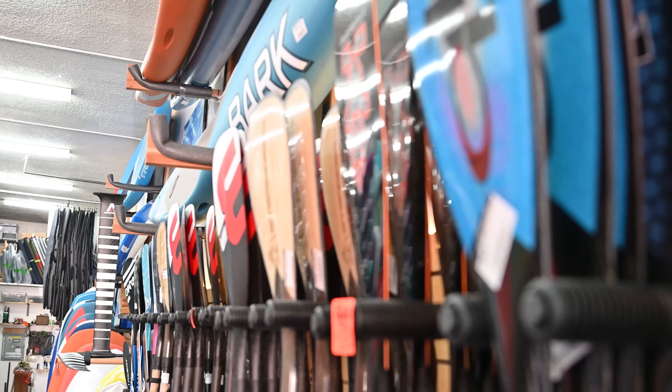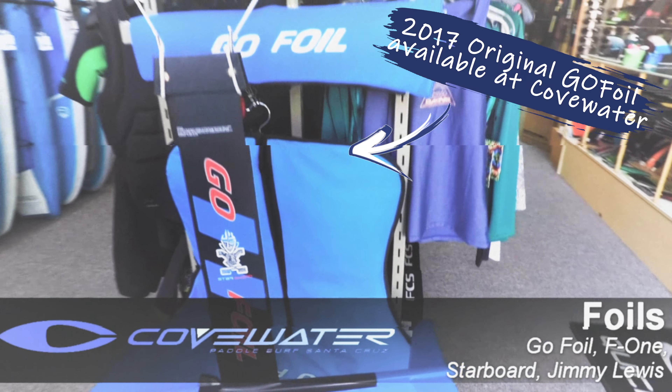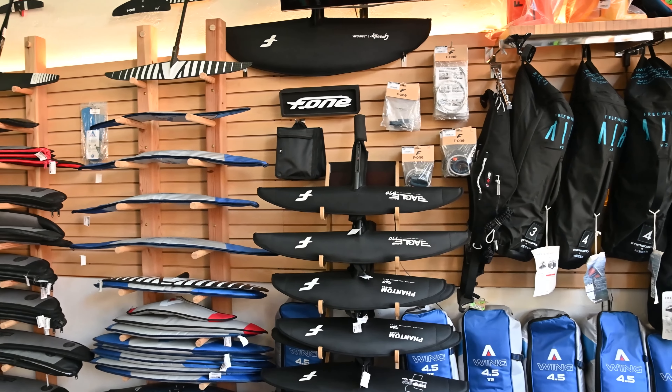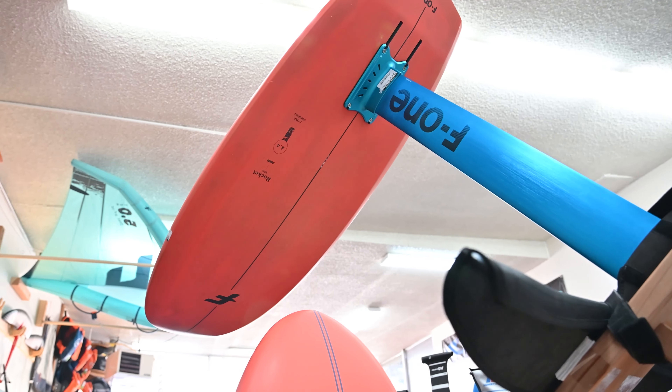Foiling kind of came to us naturally. We started with the first go foil in 2017 and since we've been on a journey of foiling, stand-up paddling, prone foiling, wing foiling, and today there is something another level. Let's check it out.